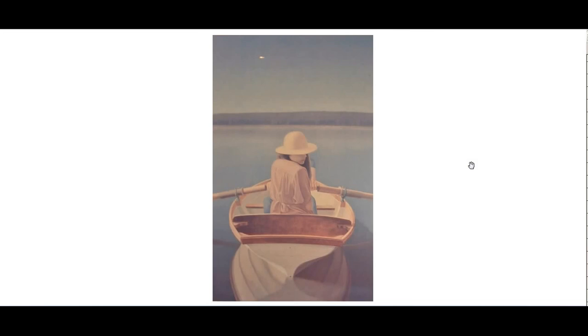All right, everybody. The Mysterious Lady in a Mysterious Painting by a Mysterious Artist. I wish I had more information for you. God bless you. Take good care. I love you all. Bye-bye.